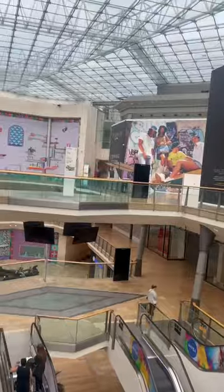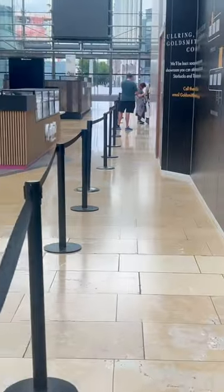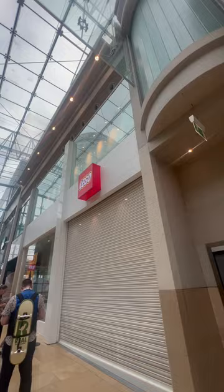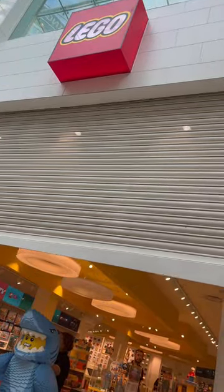Hi everyone and welcome back to another mini vlog. So this morning I woke up super early and headed into Birmingham to the Lego store because today was the official launch of the Hocus Pocus Sanderson Sister Lego set. I got there around 8am and I was sixth in line, so I was very pleased to be near the front.